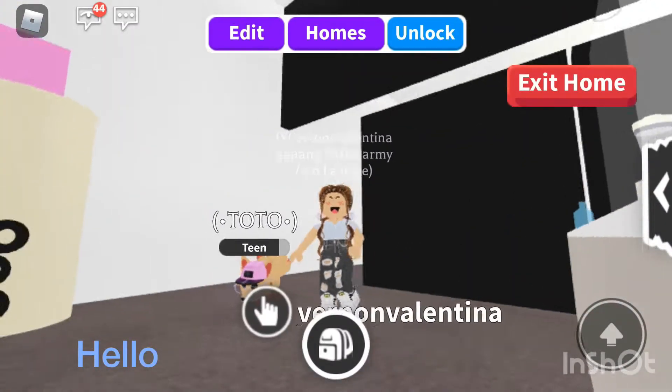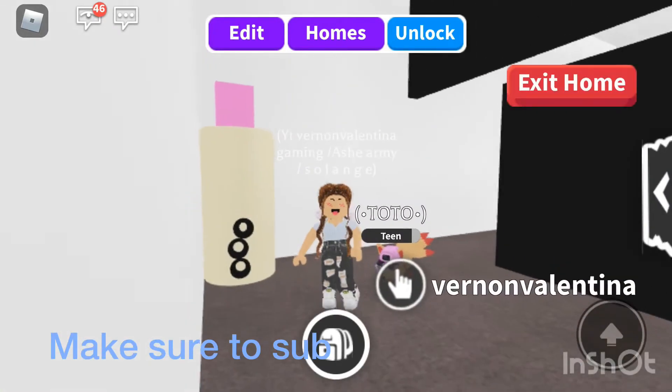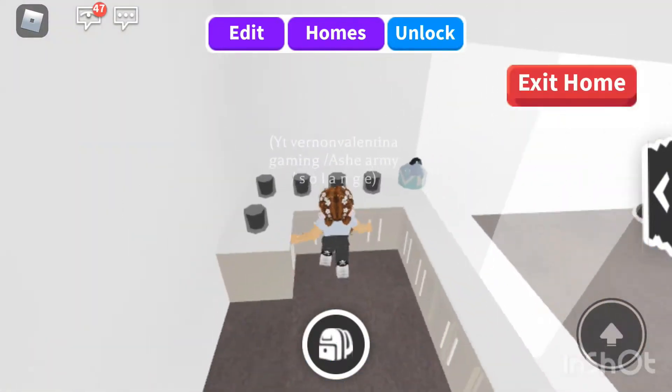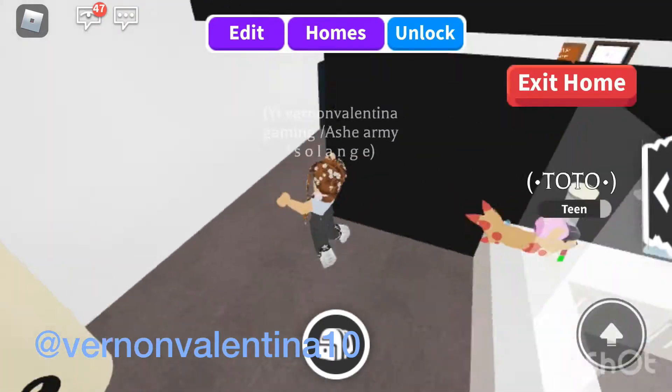Hello everyone, it's me Solange, and today I'm going to show you guys my boba shop that I made in my little apartment. So make sure to subscribe and like and follow me on my Instagram at fridifan19 and 10, because then I'm going to turn 10.